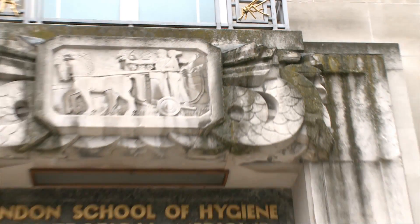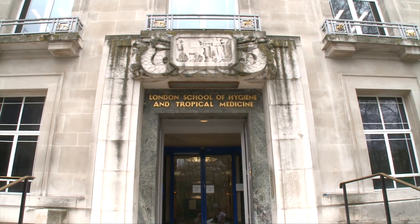We're here at the London School of Hygiene and Tropical Medicine to talk to Dr Nigel Hill about the testing we do for mosquito repellents. Dr Hill, can you tell us about how we test mosquito repellents?